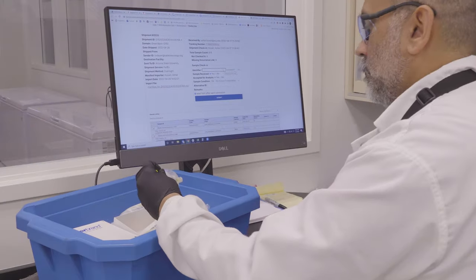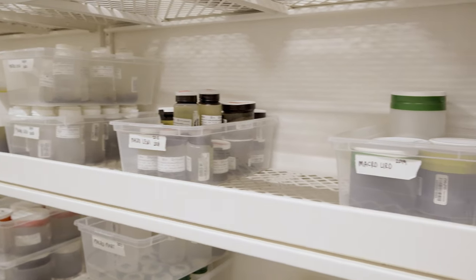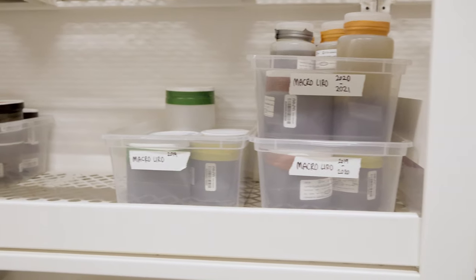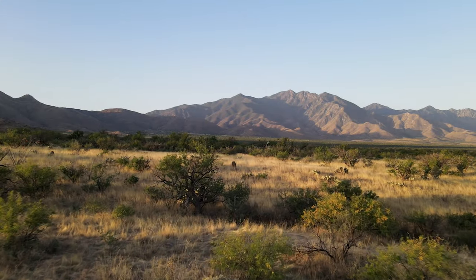All specimens are archived according to best practices. This ensures that the specimens are preserved for long-term use and are freely available to researchers for study, to provide more insight into ecological processes and change at multiple scales.